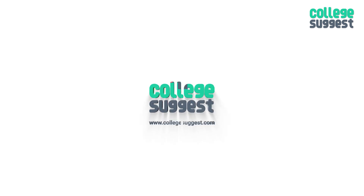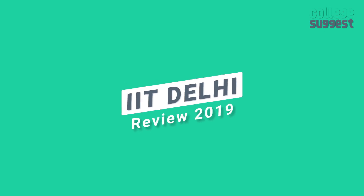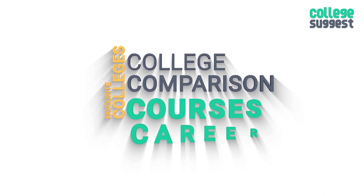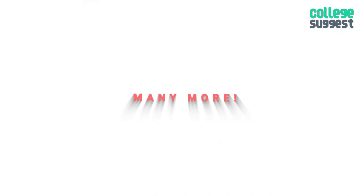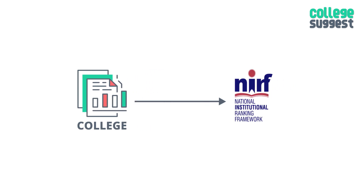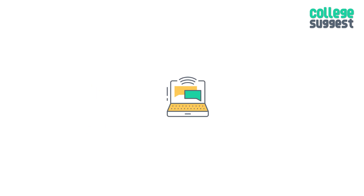Welcome to College Suggest, and in this video we take a close look at the Indian Institute of Technology, Delhi. Click the subscribe button and bell icon to receive notifications on college details, comparisons, courses, careers, and so much more. As always, we will only consider the facts submitted by the college to the NIRF for the 2019 ranking. We'll leave the link in the description below.